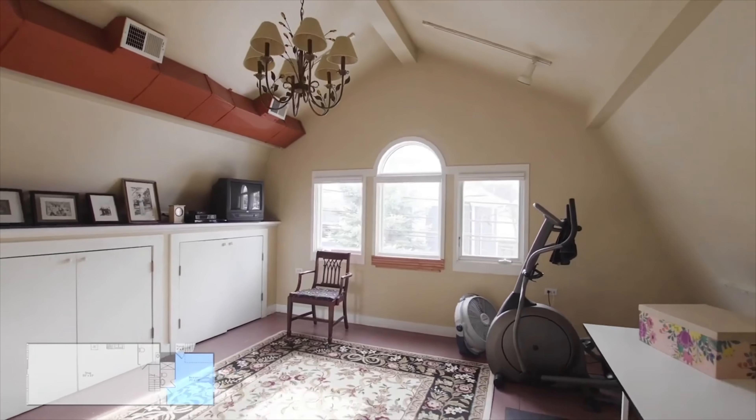Just steps away is your beautifully styled two-bedroom, two-bath home featuring cathedral ceilings and plenty of windows bathing the home in natural light. You'll enjoy an updated kitchen and an artistically imagined master suite.